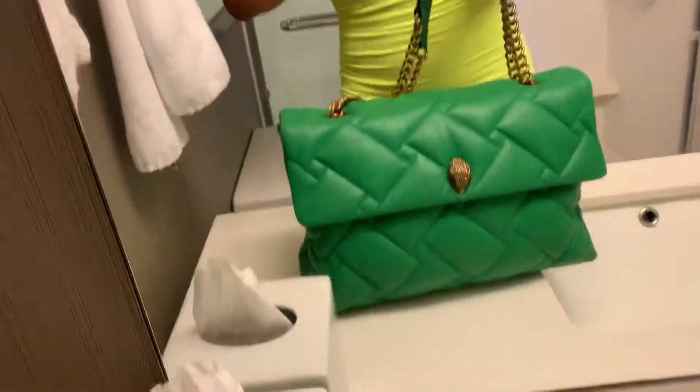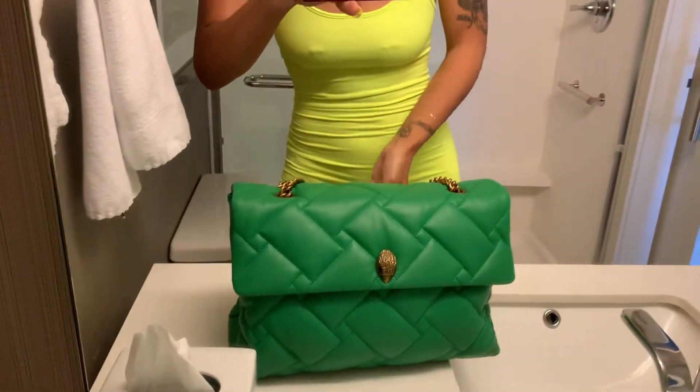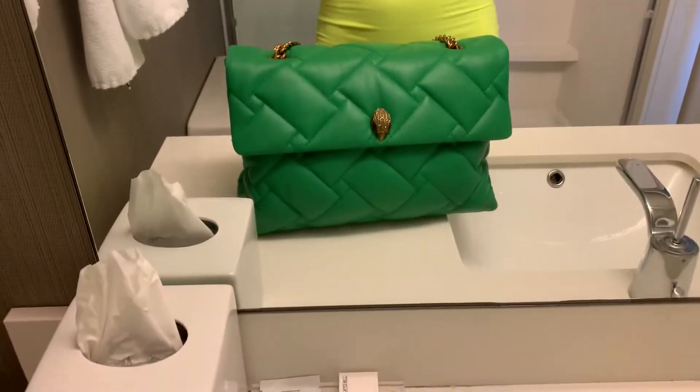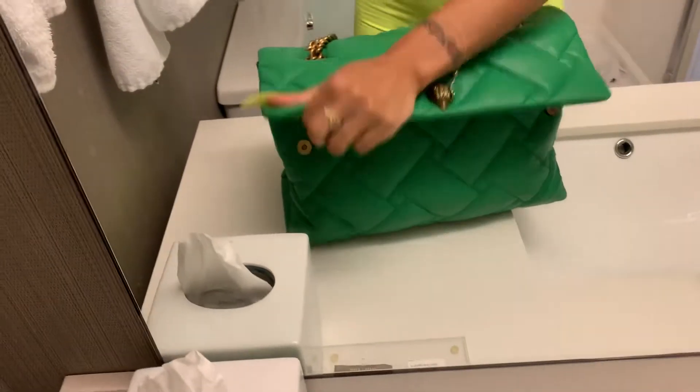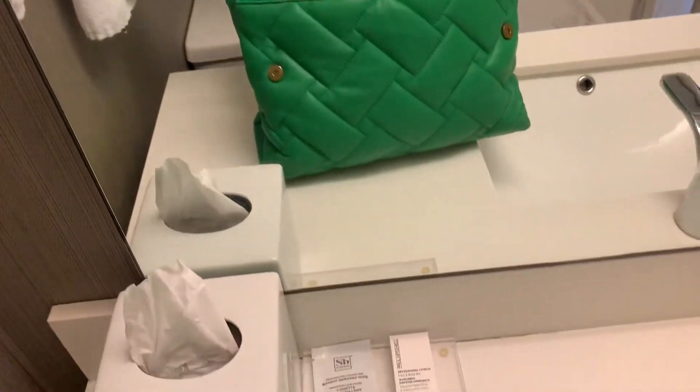I like these bags because they have so many different designs — they have sequins, the transparent ones, and all of that. But I'm going to show y'all the inside because my bag is really filled up.